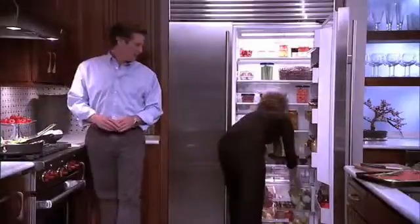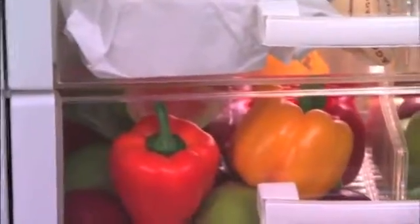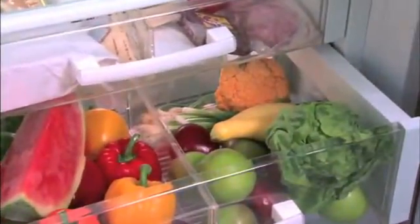CRISPR refrigerator drawers take a fresh look at preservation by creating a unique refrigerator within a refrigerator. Thanks to an innovative redesign of the evaporator portion of the refrigerator,